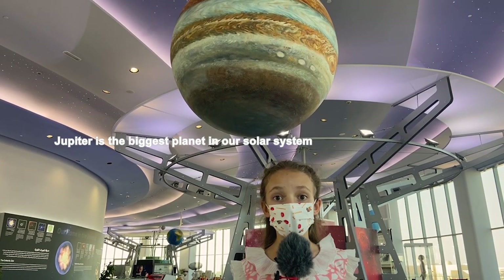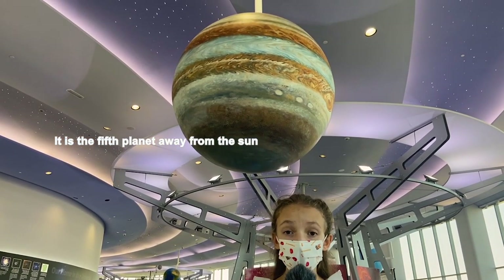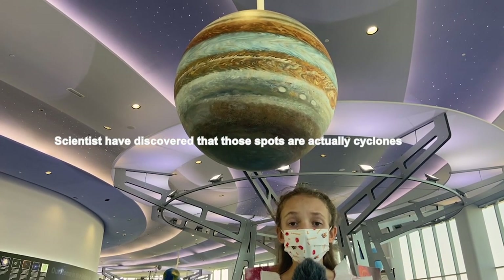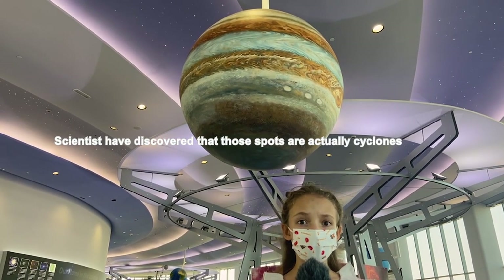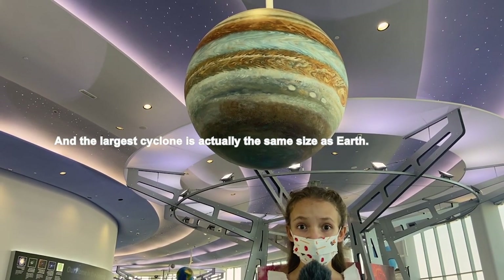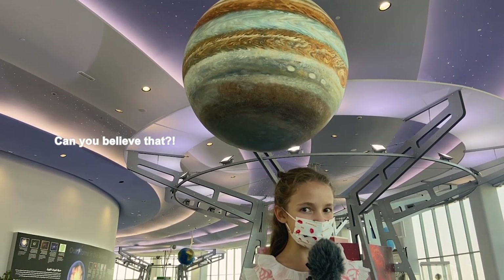This is Jupiter. Jupiter is the biggest planet in our solar system. It is the fifth planet away from the Sun. Jupiter has these yellow spots on the planet. Scientists have discovered that those spots are actually cyclones, and the largest cyclone is actually the same size as Earth. Can you believe that?